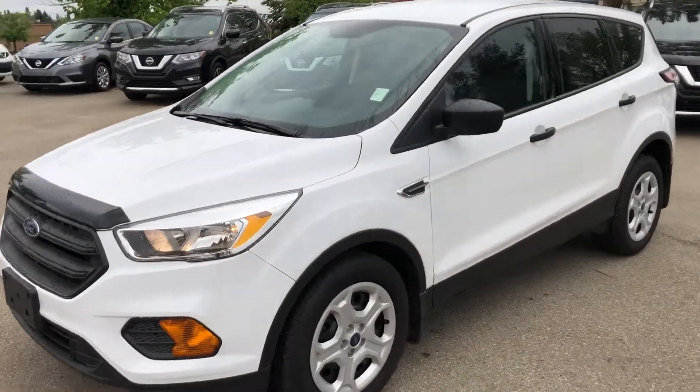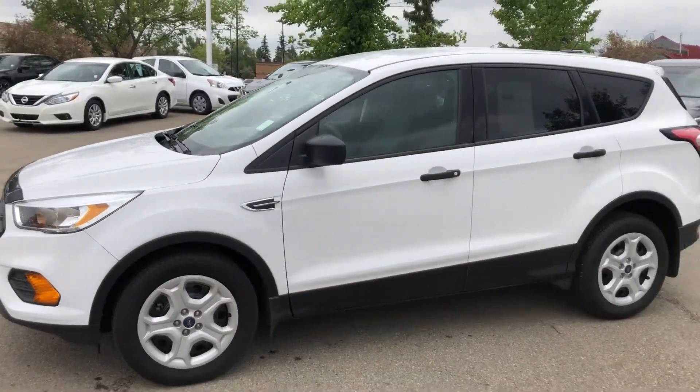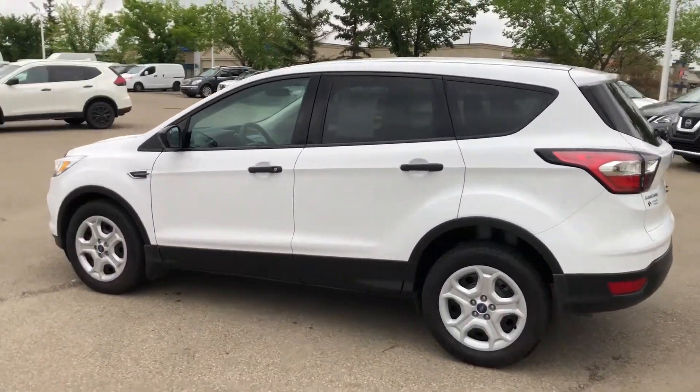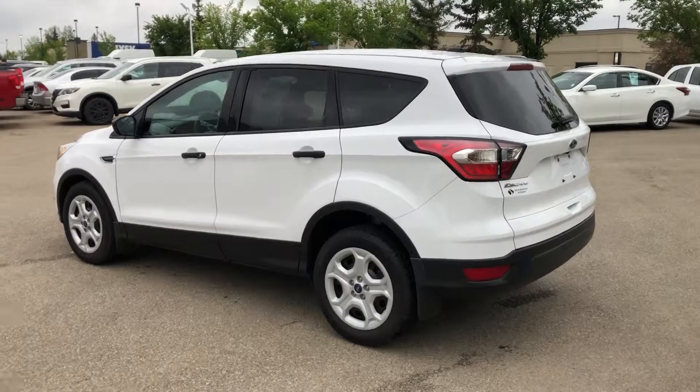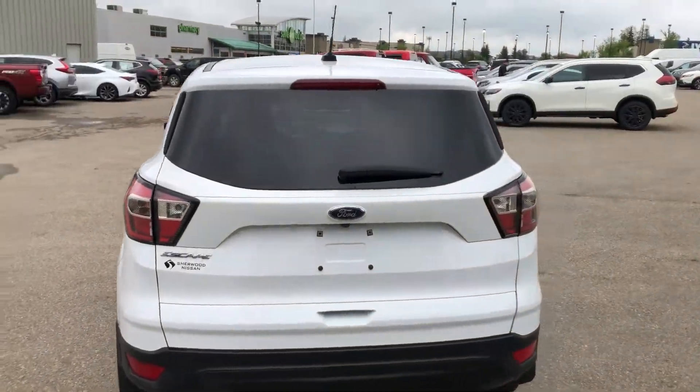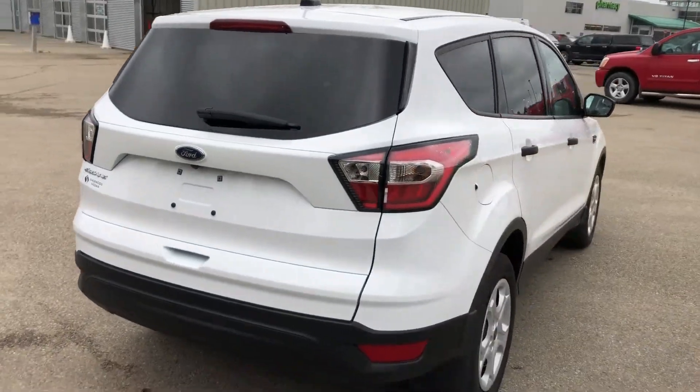Hey guys, it's Ali from Sherwood Nissan here. I'm just going to show you this 2017 Ford Escape in immaculate body condition, accident-free, one owner. So you guys would be the second. They took really good care of it.